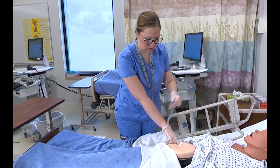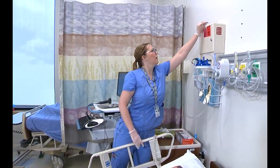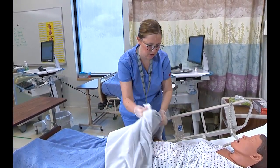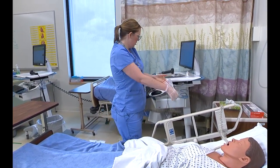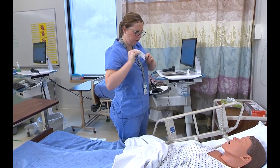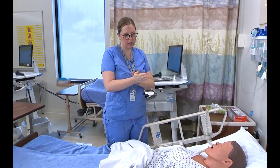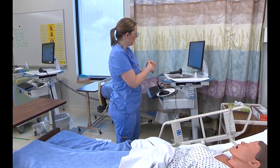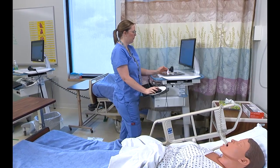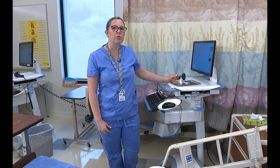All right, Morgan, nice job — we're all done. Get rid of your needle. Cover you back up. It looks like you still have your call light, your side rails are up, and your bed's in the lowest position. Is there anything else I can get for you? No, it's fine, thank you. I'm going to gather my supplies, log out of the computer, and that completes our skill of subcutaneous injection.